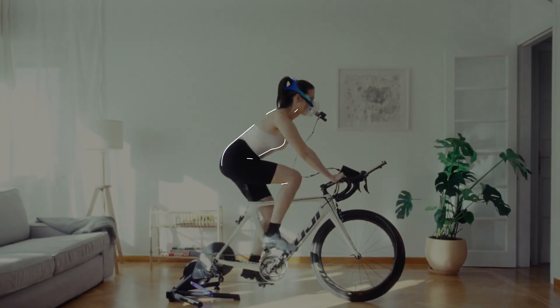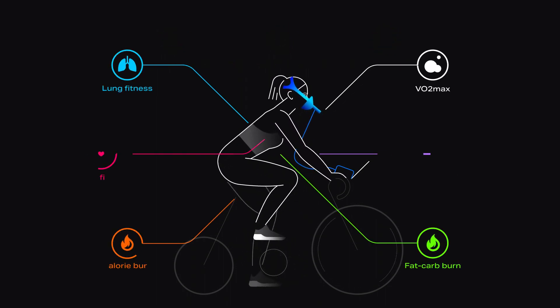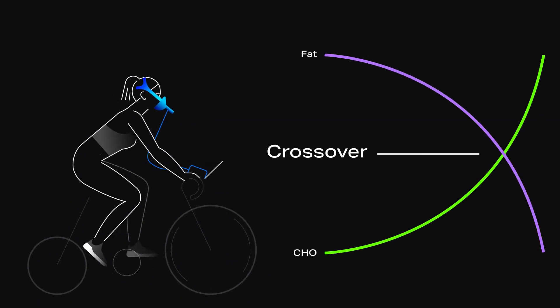During the test, Pinoe measures the nine most essential biomarkers for evaluating your overall health and developing a truly personalized nutrition and training program.